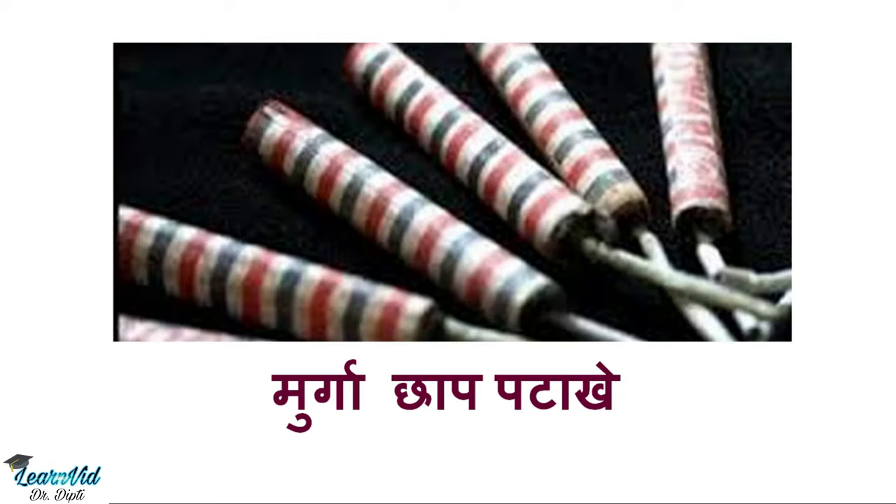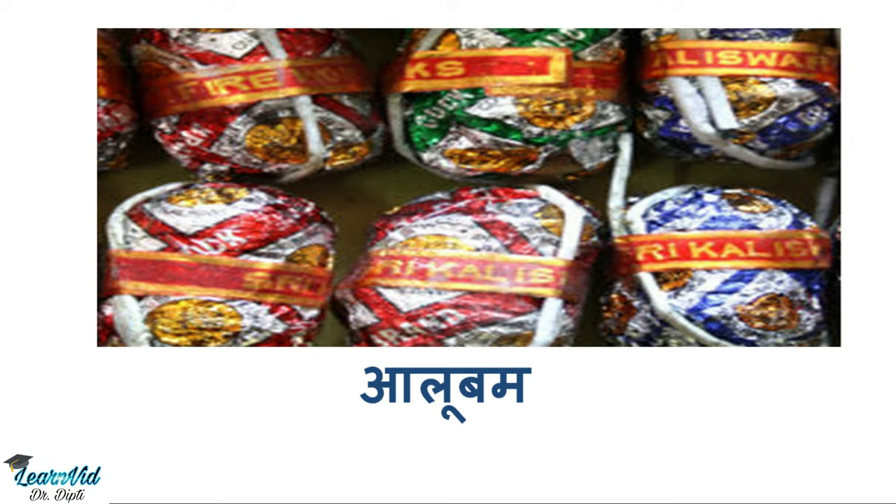Murga jhap patake are small-scale patake which we call big-crackers, or in English, pea crackers. The next one is aloo bum, which is foil-wrapped, and we call it bass bomb or hydro bomb.